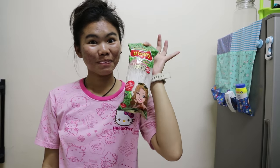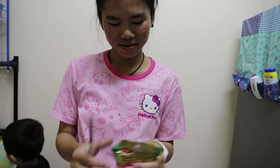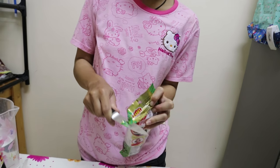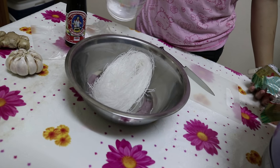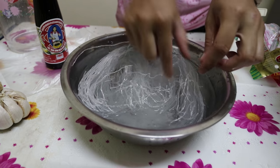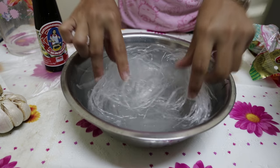Here we are with our celebrity chef Oun. We're going to make gung ob wunsan. We're going to start with the noodles, which are known as wunsan in Thai. These need to be soaked — they're dry and hard when they come out of the packet. We add some water at room temperature and these take about 10 minutes to soak. She's separating them with her hands, just covering them with the water, and we're going to put them aside for 10 minutes.